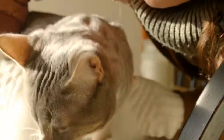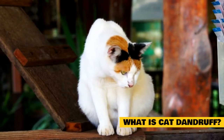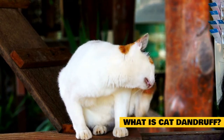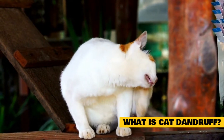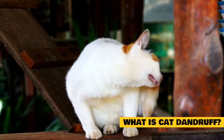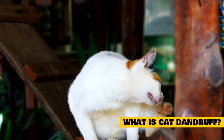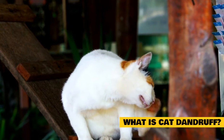To rejuvenate your cat's beautiful skin and coat to its former glory, we first need to look at what cat dandruff actually is. We use the term cat dandruff pretty loosely — it can range from mild flaky skin to irritating sores and rashes.